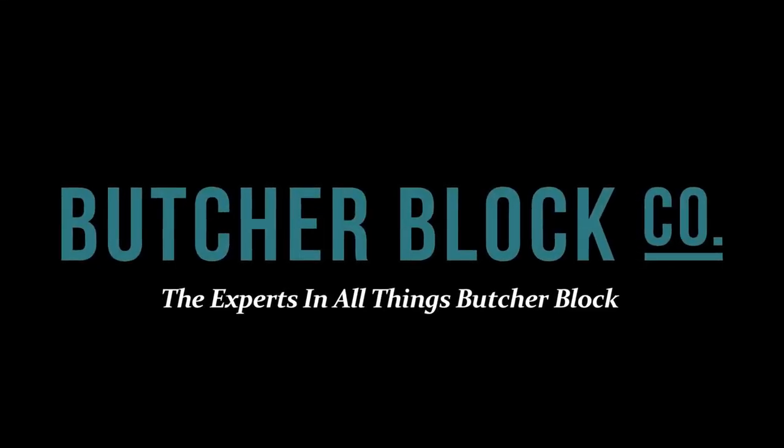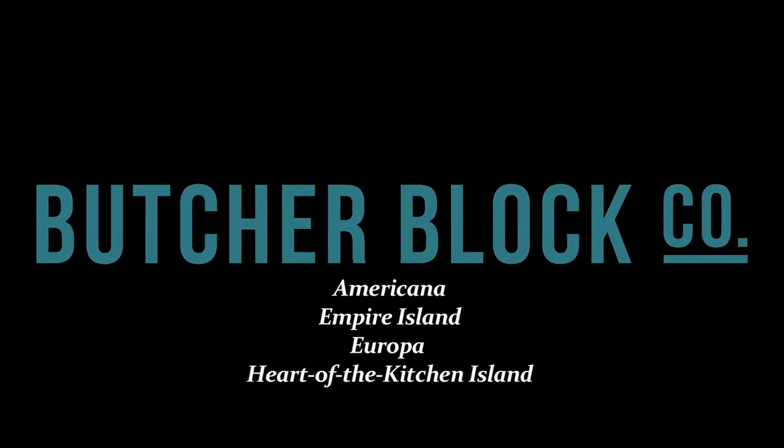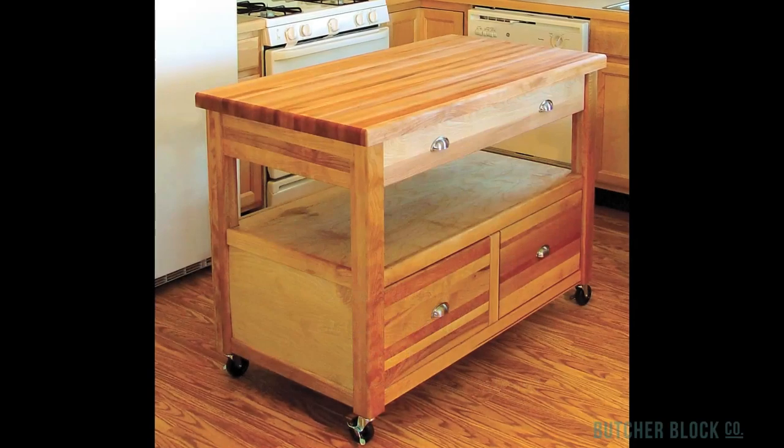Butcher Block Co., the experts in all things Butcher Block, reviews Catskill Craftsman's best-selling Butcher Block Island work centers.